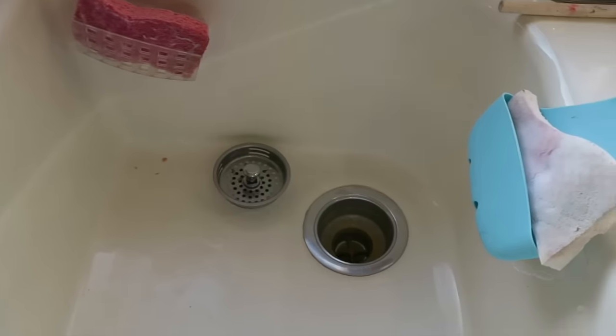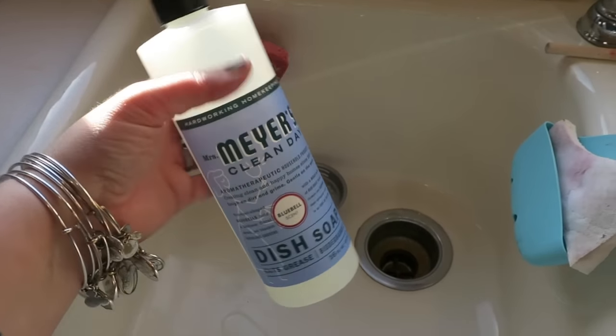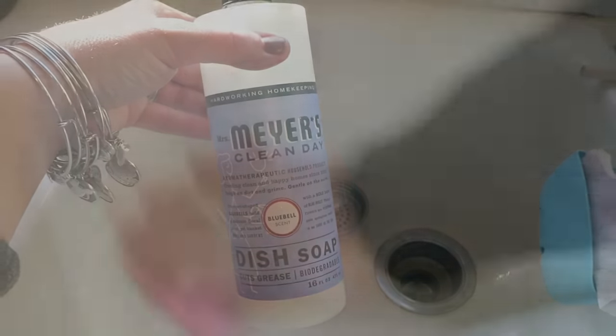Then I'm just going to take some soap and wipe down the sink real quick. I prefer this Mrs. Meyers bluebell scent — it's a special scent so it's hard to find, but I have found a couple of Targets that still have it in stock.